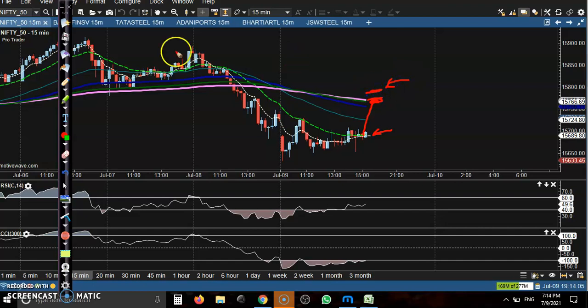If price breaks this level, we will go for buy again. The next resistance would be somewhere up there — the line is not horizontal. If price breaks this supporting line, we can go for short. That is our trading strategy.